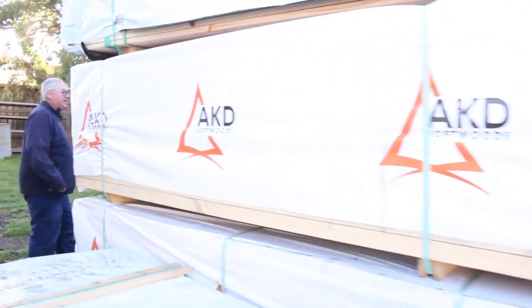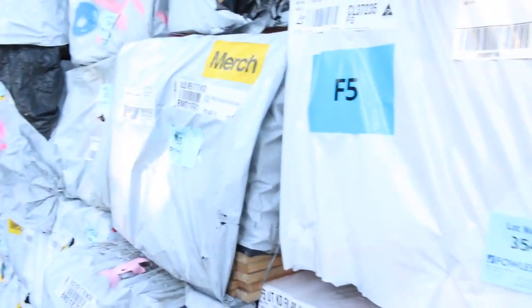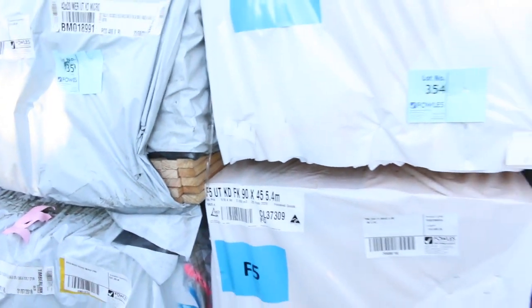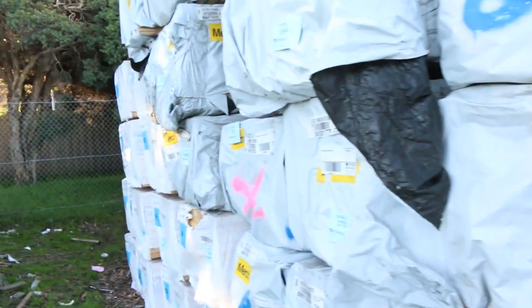Got a whole heap of stuff out of Tassie - some 42 by 20 micro-reeded merch pine, quite a few packs of that in nice random longer lengths. There's also some 40 by 22 dressed all round. Plenty more framing pine down the back there, and some pine flooring - 140 by 19 - as you can see. Lots and lots of stock.